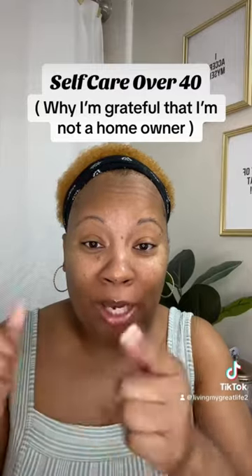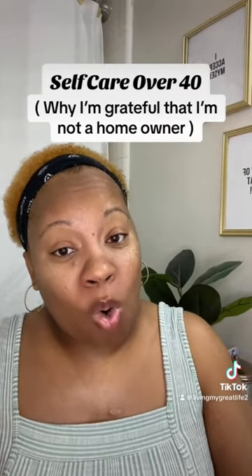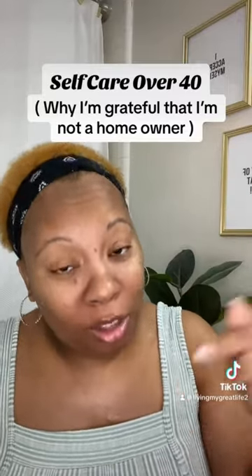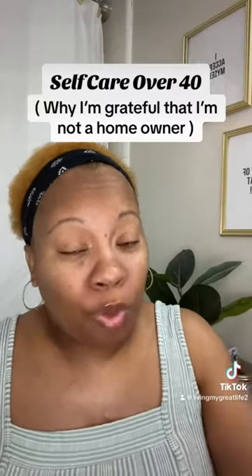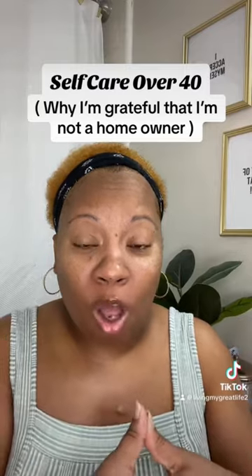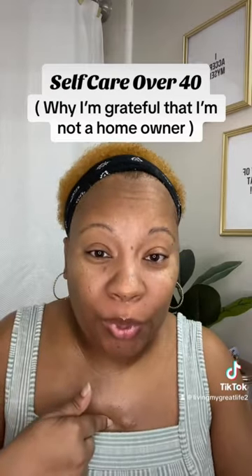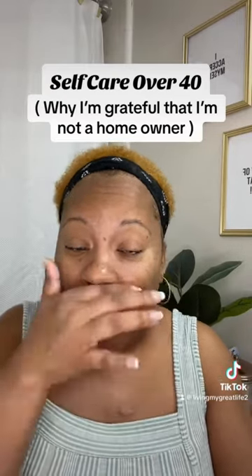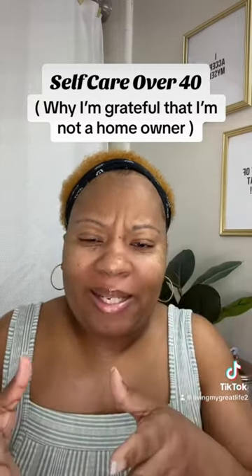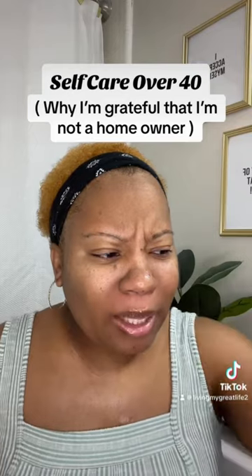You've got to do what's best for you and your checking account — not what you hope it would be, but what it actually looks like right now. You have to be the determining factor of whether you rent or purchase a home. It's more upkeep to own your own home because all the costs and expenses are on you. Mind you, I do still want to get my home — I won't lie.